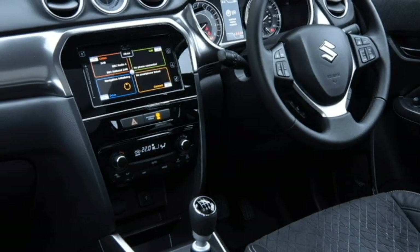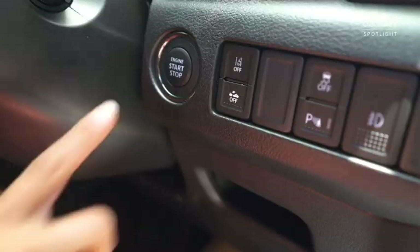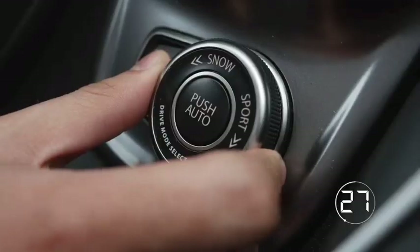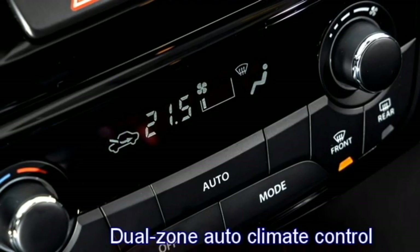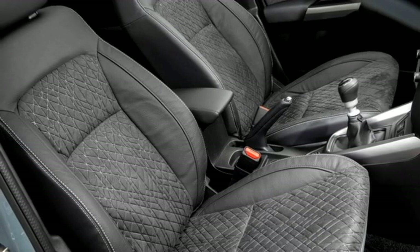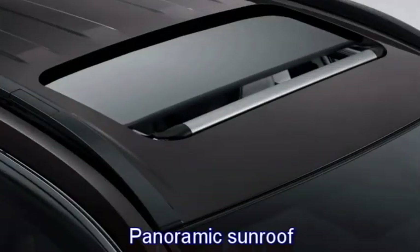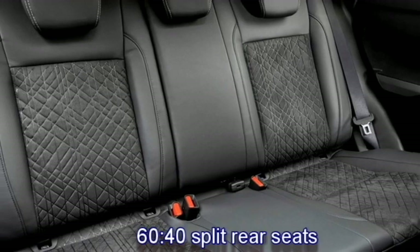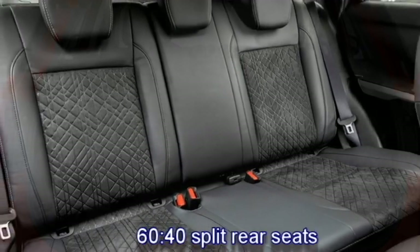The interior also features a premium 4-speaker sound system, push-button start and stop, keyless entry, various drive modes, dual-zone auto climate control, ambient lighting, leather upholstery, electronically adjustable panoramic sunroof, well-cushioning seats for a comfortable ride with 60-40 split options, and bigger boot space.